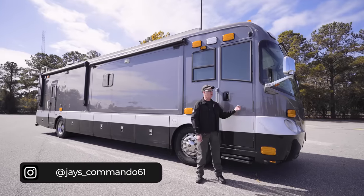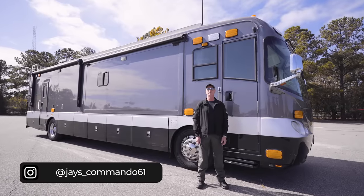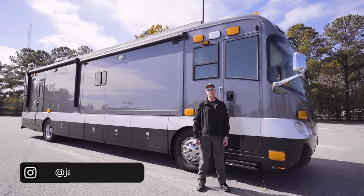Hello everyone, my name is Jay. This is my home — it's a 2004 Freightliner, a Tsunami by Forest River. Let's go take a tour.